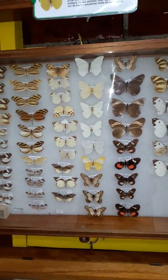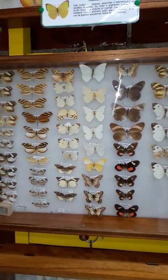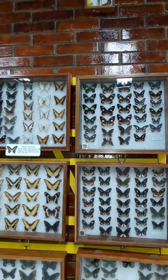Honduras has almost a thousand different kinds of butterflies. There are also green, red, and black butterflies.